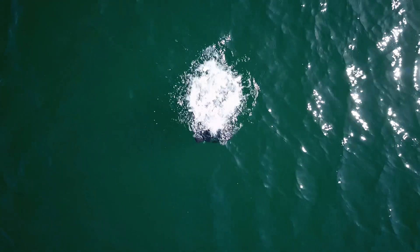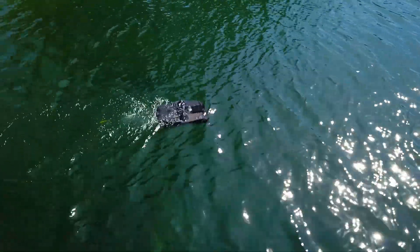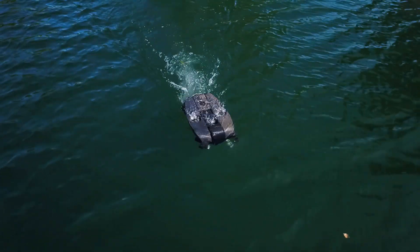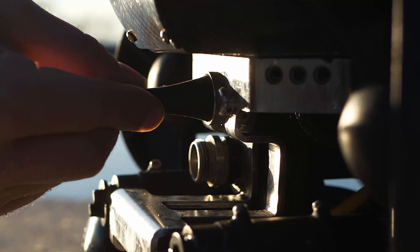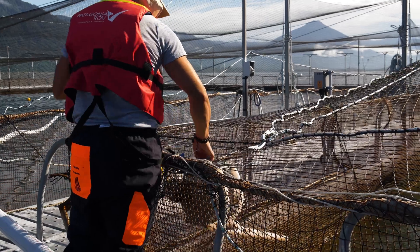Today, the Patagonia company uses only Deep Trekker robots. What is most striking about the robot is its agility, its flexibility, the easy setup, and its maneuverability. It's easy to transport, easy to deploy, and that allows me a lot.